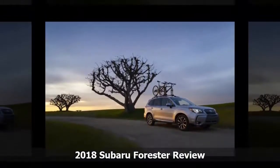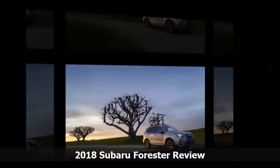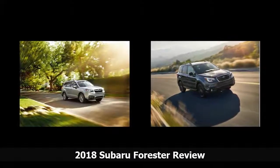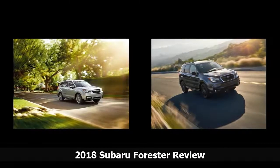reclining rear seatbacks, a panoramic power moonroof, 17-inch alloy wheels, and a 7.0-inch touchscreen infotainment system. The 6-speed manual gearbox is offered only on Base and Premium models.